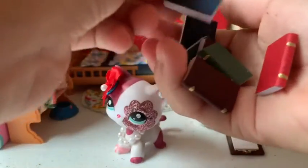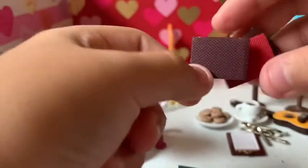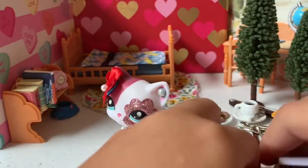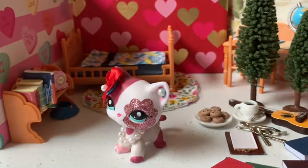Next we got little books. These ones are pretty famous — a whole bunch of LPS YouTubers use these and they're super cute. They're super plain and I love them. There's green ones, red ones, and purple ones. They can go on my little bookshelf too, though there's no space right now.